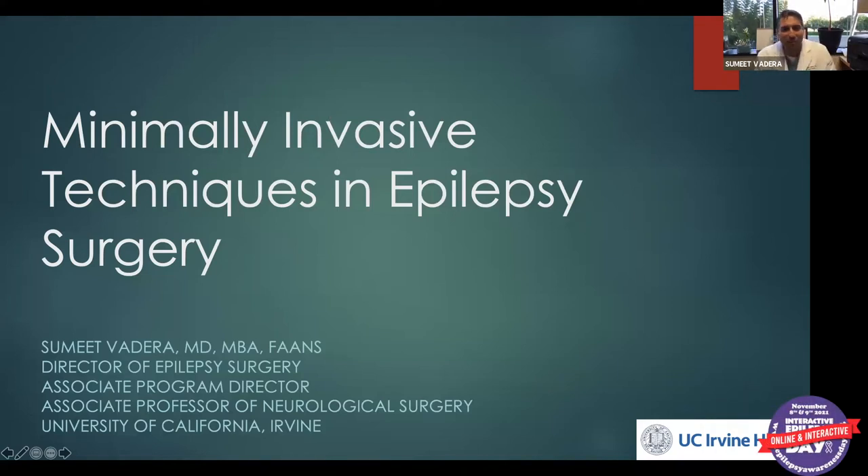Thanks everyone for coming today. My name is Samit Badera and I'm going to be talking about some of our minimally invasive techniques in epilepsy surgery. Epilepsy surgery is different than most other neurosurgeries in that we use a lot of technology and techniques that really make it very cutting edge. I work at UC Irvine as the Director of Epilepsy Surgery. I've been here for about seven years and I'm very excited to tell you about our program.